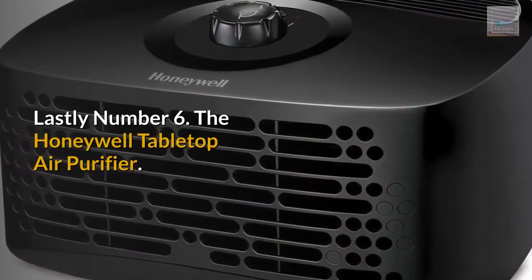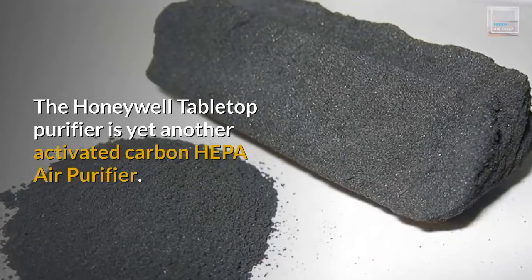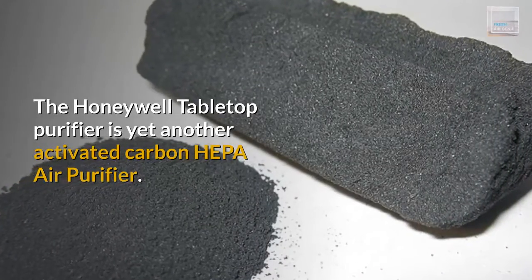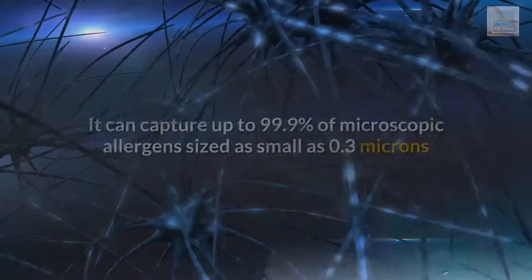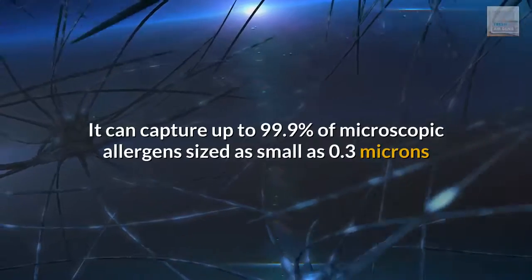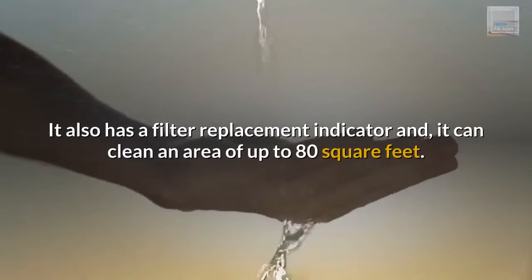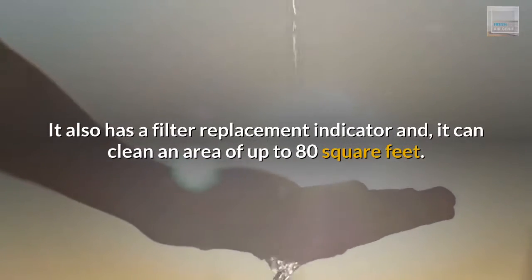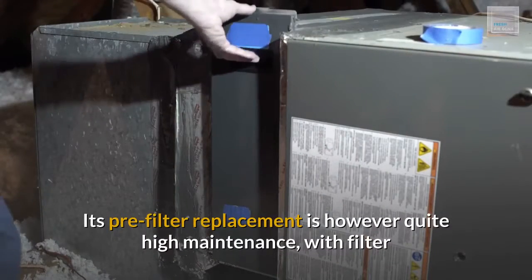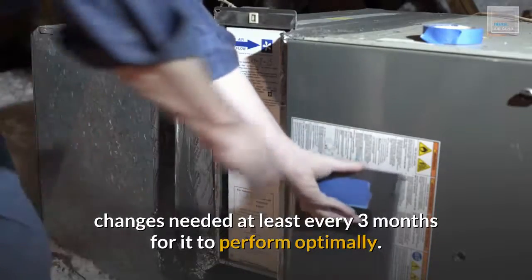Lastly, Number 6: The Honeywell Tabletop Air Purifier. The Honeywell Tabletop Purifier is yet another activated carbon HEPA air purifier. It can capture up to 99.9% of microscopic allergens sized as small as 0.3 microns from the air that passes through its filter. It also has a filter replacement indicator and can clean an area of up to 80 square feet. Its pre-filter replacement is however quite high maintenance, with filter changes needed at least every 3 months for it to perform optimally.